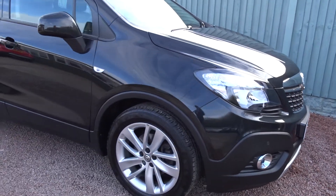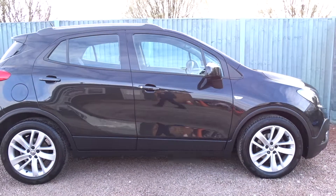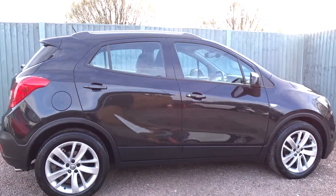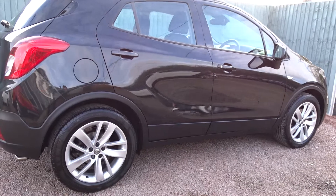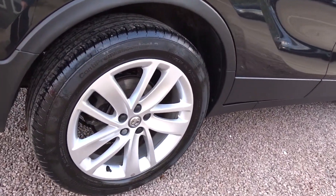Here today at Pentagon we've got a really nice example of the Vauxhall Mokka Exclusive. It's powered by a 1.4 litre 16-valve turbo petrol engine, in a compact 5-door arrangement, with really stylish multi-spoke 18-inch alloy wheels.